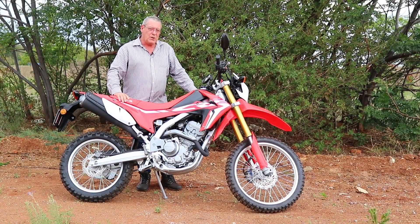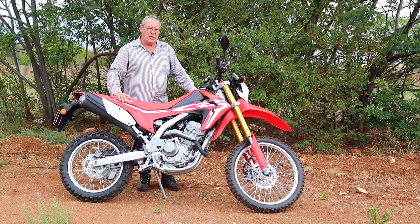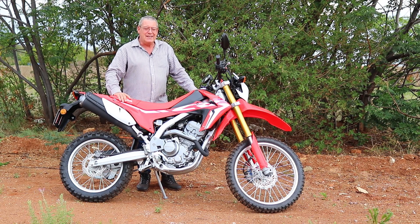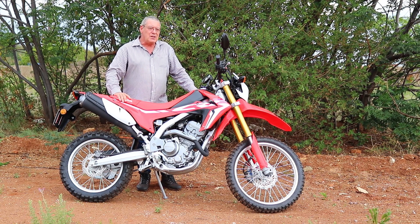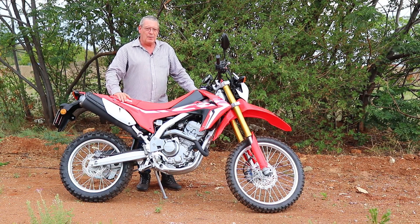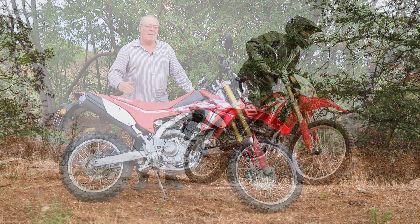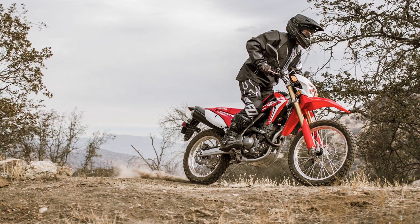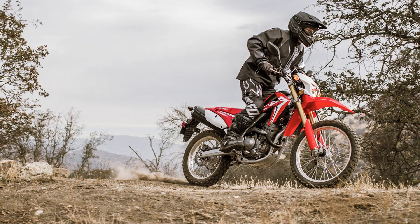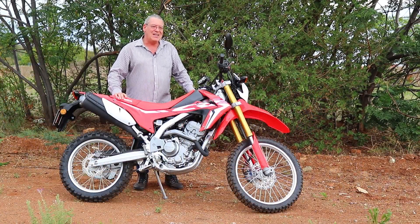Beyond the less than plush seat, the bike's small fuel tank also makes it best suited for local riding. It has a capacity of only 7.7 litres, and that meant that stopping for petrol turned out to be a daily event during my commute. But then this bike is not intended to be a long distance machine — it's meant to be taken to your local quarry or mine dump, or whatever other playground you might have, to be thrashed to your heart's content. That it makes a very good commuter is incidental.